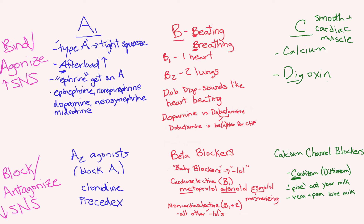Alpha 2 blocks your alpha 1. Clonidine and dexmedetomidine act centrally, so you're going to have some sedation as well.